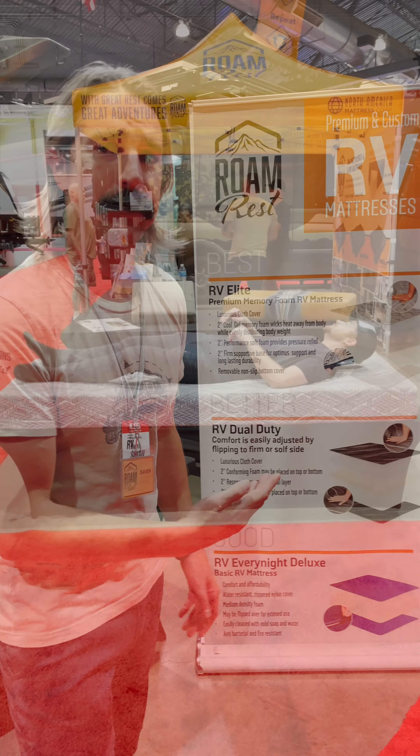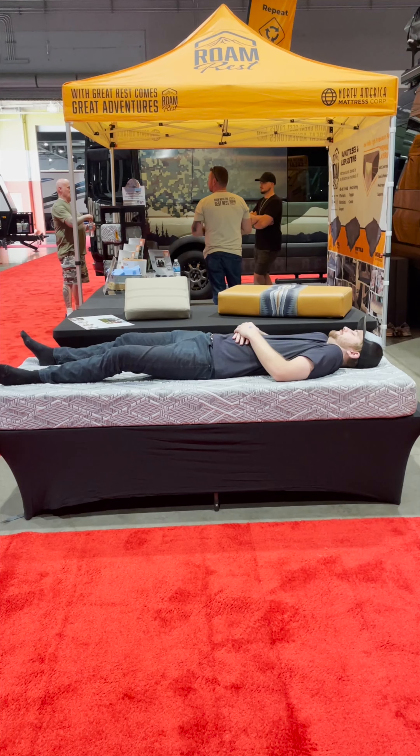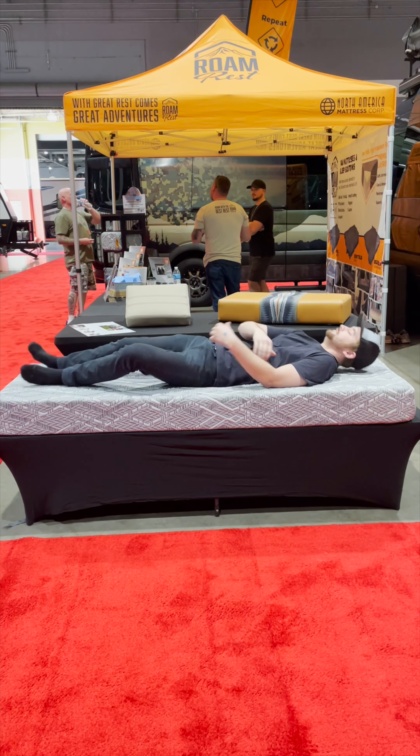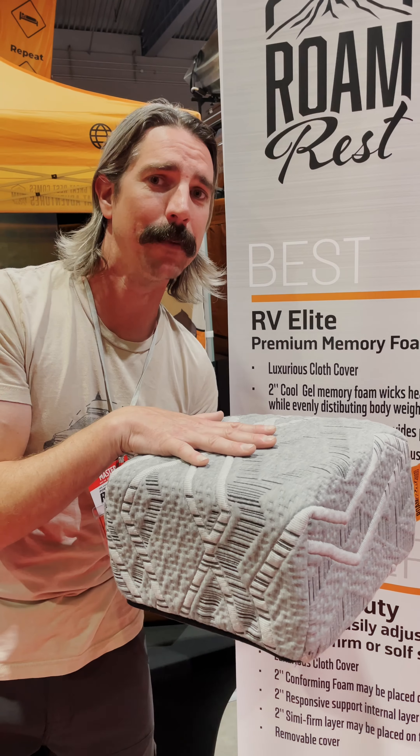We've got three great mattresses for you to choose from. The RV Elite mattress is going to be six inches, three-layered foam. You've got two inches of support on the bottom that gives you that structure, two inches of performance in the middle, with a two-inch cool gel memory foam on top to give that pillow-like feel and the extra comfort you need.